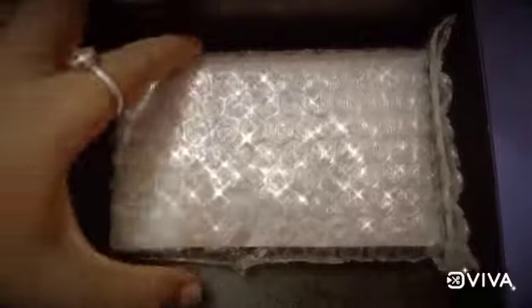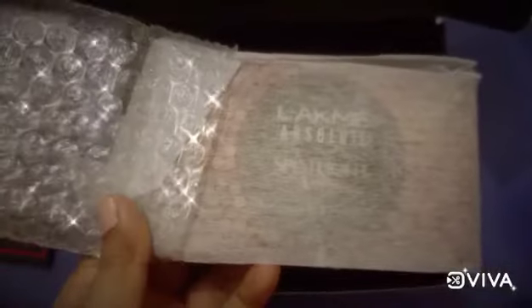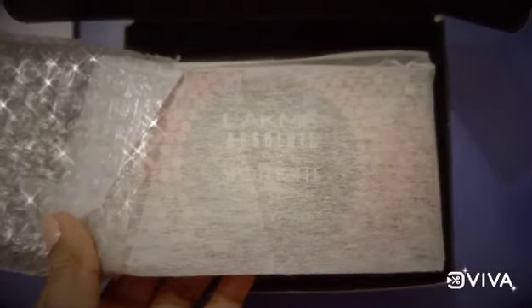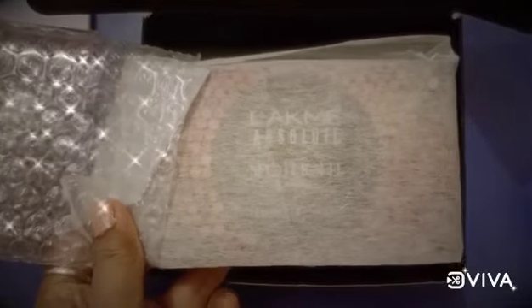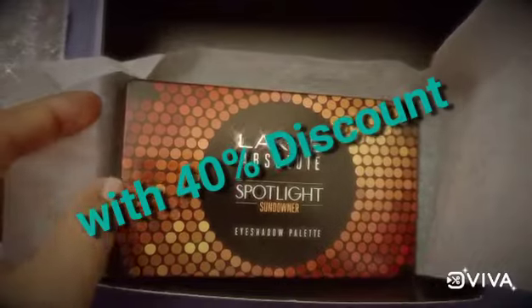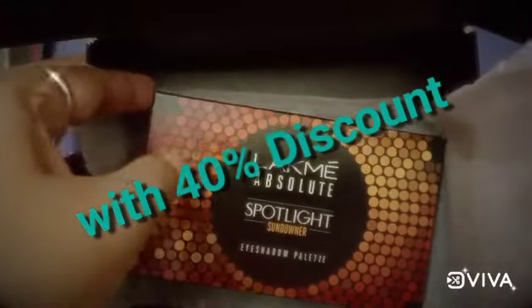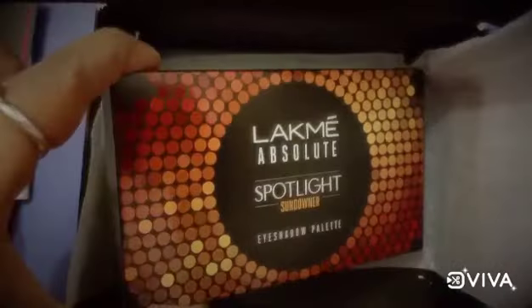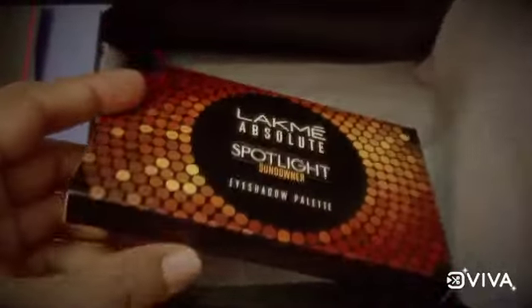And this is my Like Me eyeshadow palette. As you can see, in the box there is only the eyeshadow palette and a thank you card.